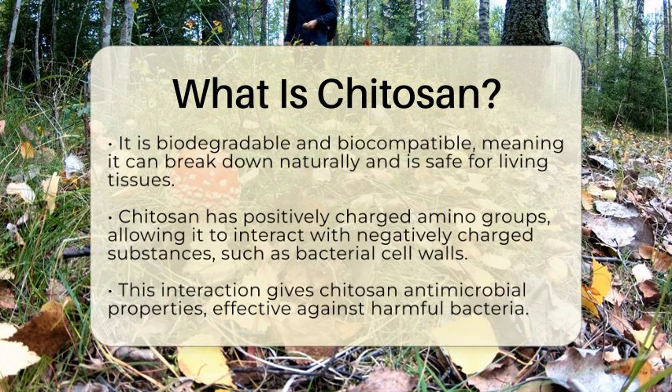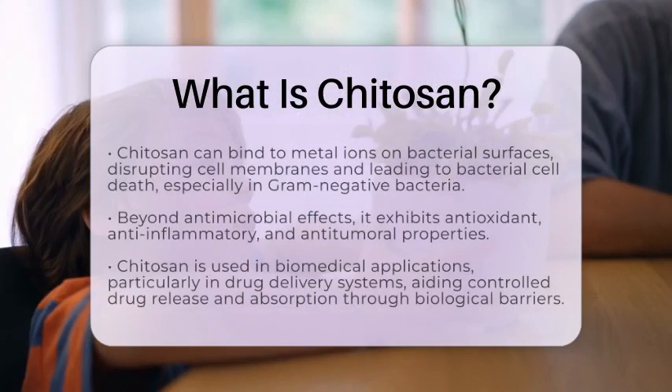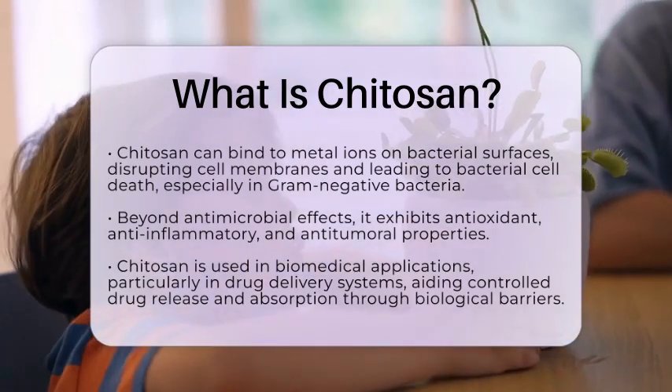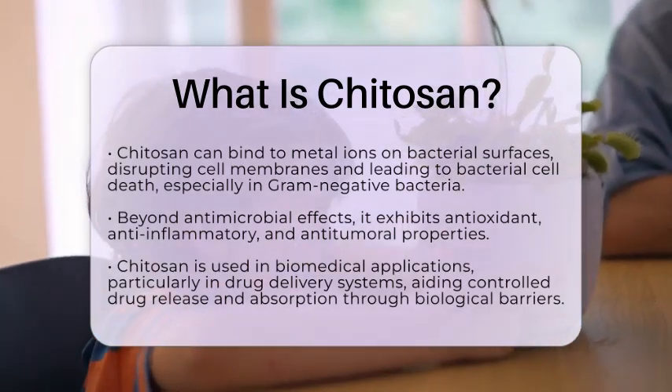Chitosan can bind to essential metal ions on bacterial surfaces and disrupt their cell membranes. This leads to bacterial cell death, particularly in gram-negative bacteria, which have a specific cell wall structure.